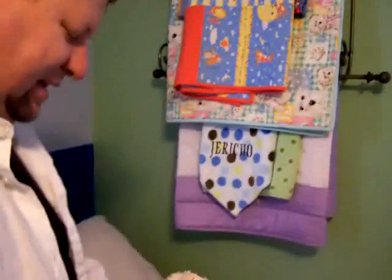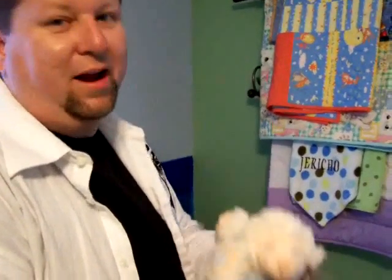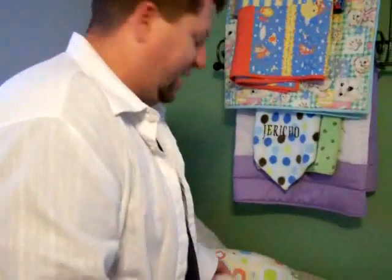And every little boy needs a lamb. Now I lay me down to sleep, I pray the Lord my soul to keep, to watch me safely through the night and wake me with the morning light. Amen. So Jericho's going to have a lamb that prays. Might be scary. I hope not.